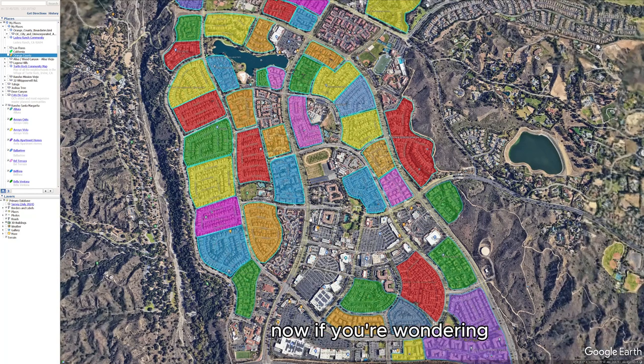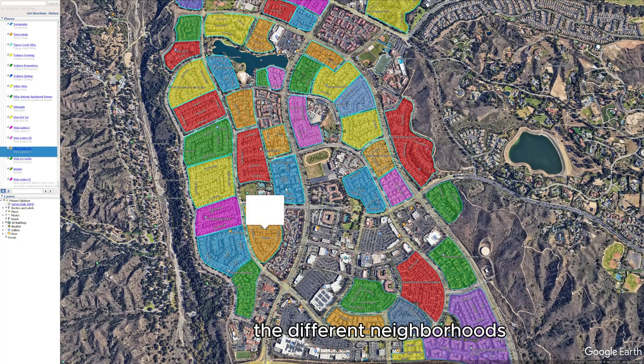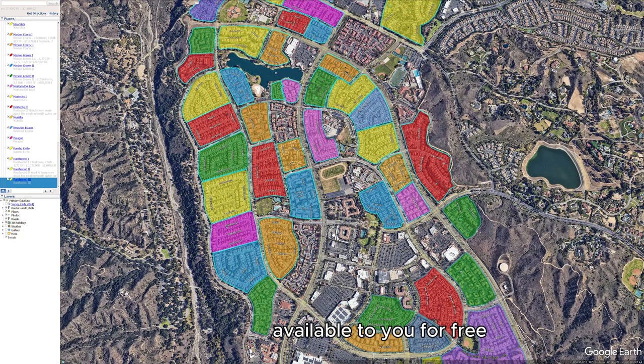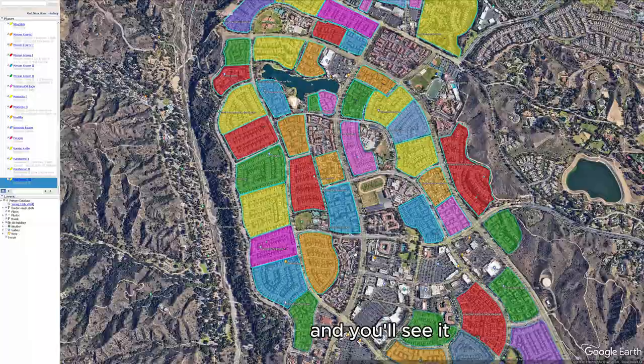Now, if you're wondering, this fantastic map that shows you the relationship of all the different neighborhoods and details on every neighborhood in the city of Rancho Santa Margarita is available to you for free. All you need to do is go to grantlowell.com, click on neighborhood maps, and you'll see it.